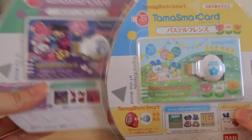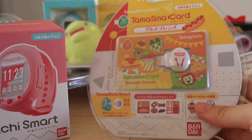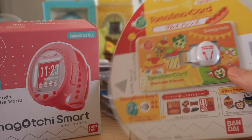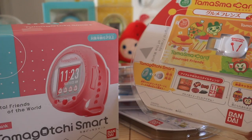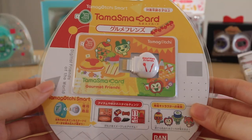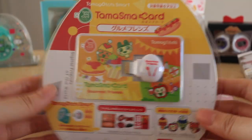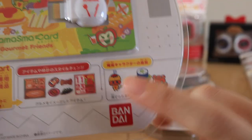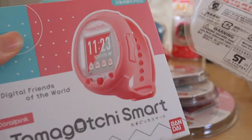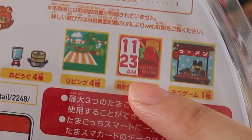Along with all the Smart watches, I got all the existing Tama Smart cards. These are kind of like downloadable content that you can download onto these watches. Each smart card has a different theme with different contents in it, and I've shown the whole downloading process in my walkthrough video — link in the description box. I really love the smart card packaging because they look like an actual egg. All of these smart cards have really adorable themes.